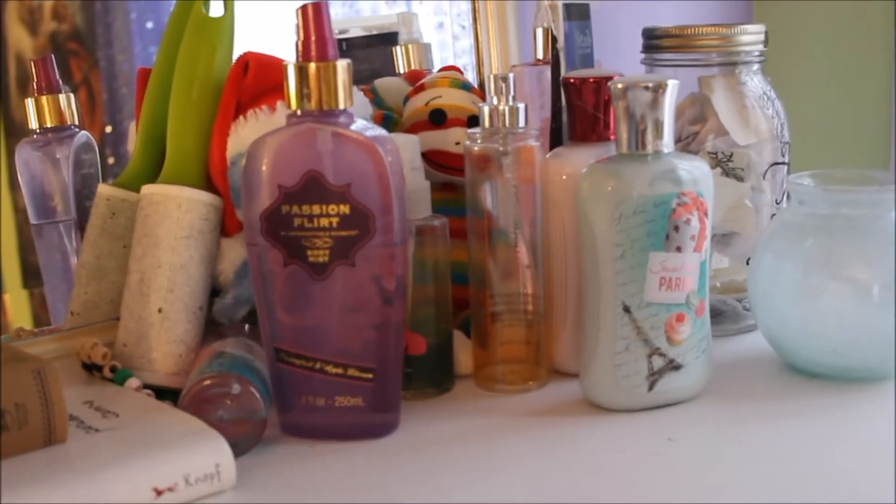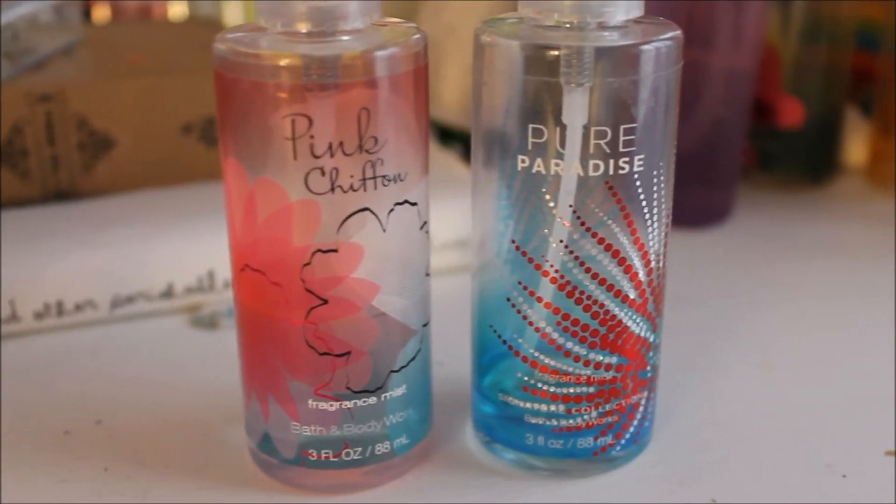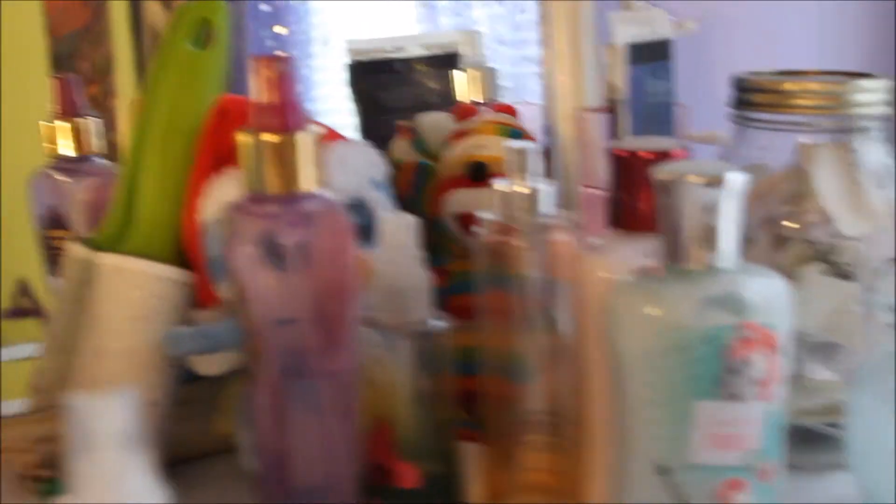Over here I have perfume, lotion, and all that. These are the perfumes that I usually use daily — the ones I choose to use. Pink Chiffon or something like that, and Pure Paradise by Bath and Body Works. There's just other stuff there.